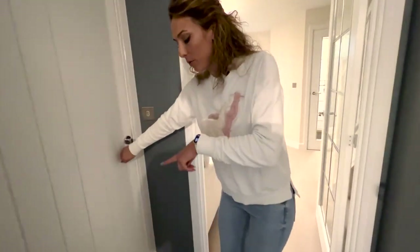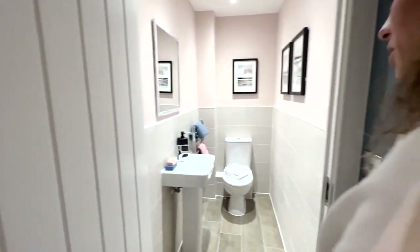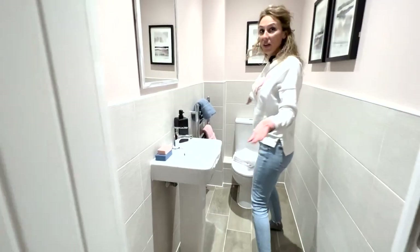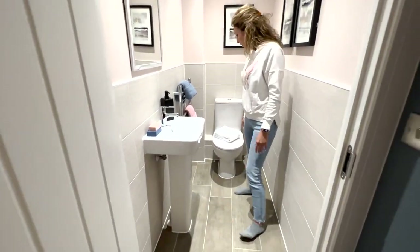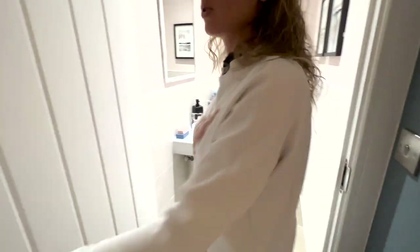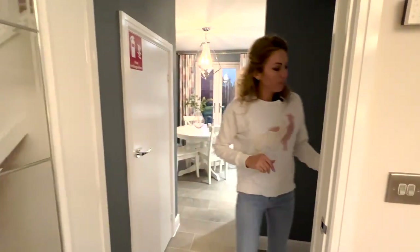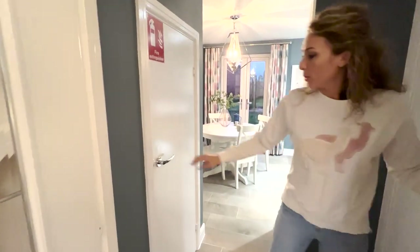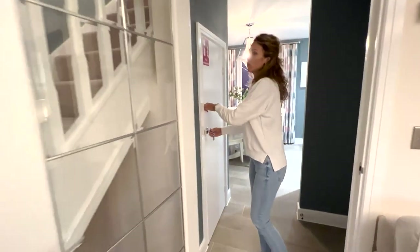We have the guest toilet in here and it's quite a good size. We have a heated towel rail as well, which is quite useful. There's no window here but it's okay, and there's a cupboard here too — not very big but it's useful.